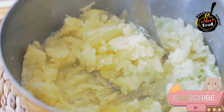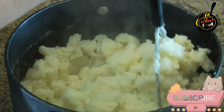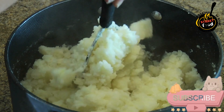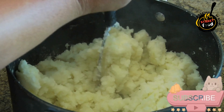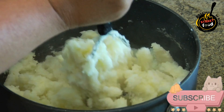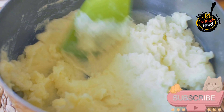Butter, 4 tablespoons or more depending on preference. Milk, half to 1 cup — use whole milk or cream for a richer mash. Salt and black pepper to taste. Chives, 2 tablespoons chopped (optional) for garnish.